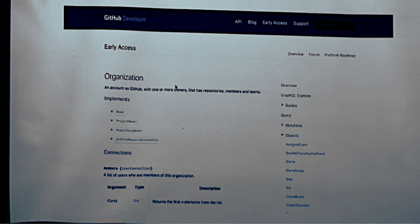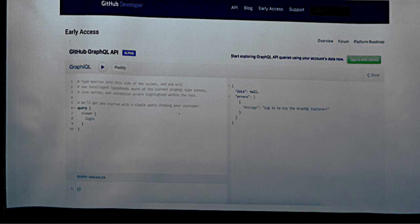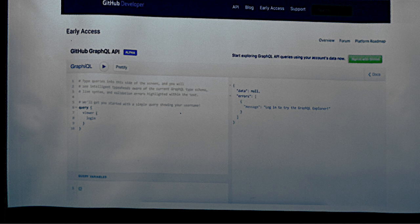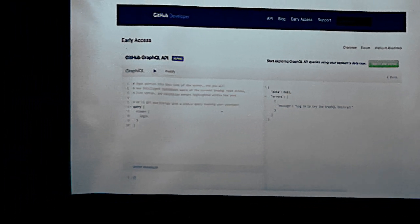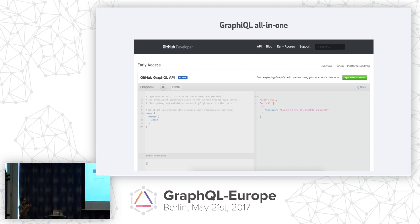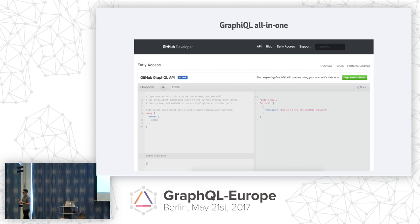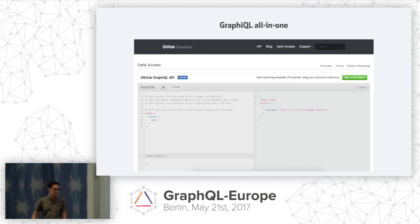Almost always, if I want to show someone what GraphQL is, I'll open up GraphiQL, and within a matter of minutes, someone's fingers snap and they're like, 'Cool, I get it, it makes sense.' So it was important for us to embed GraphiQL inside our developer website to reduce the friction of starting to use GraphQL at GitHub. If you click the green button, you get an OAuth screen which handles headers and authorization, so people can hit the ground running using their own data.